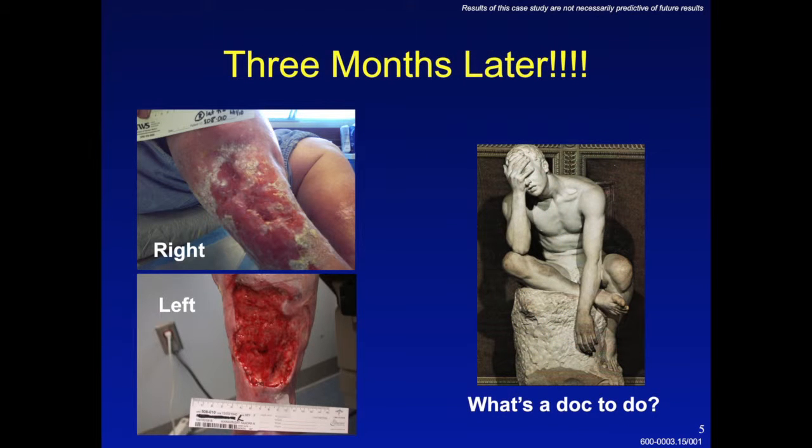The problem is that all too frequently when you have these large venous ulcers, three months after initiating Unna boot therapy, you're left with pretty much the same problem. Maybe if you're lucky, the wounds aren't getting worse, but they're likely not getting much better. In this patient they were getting worse, so you start to wonder: what else can I do? Compression's not working, and that's supposed to be the mainstay of treatment.